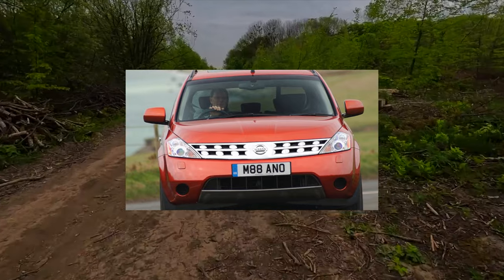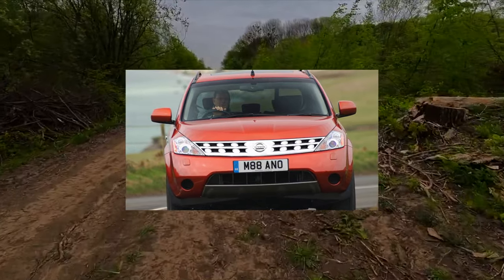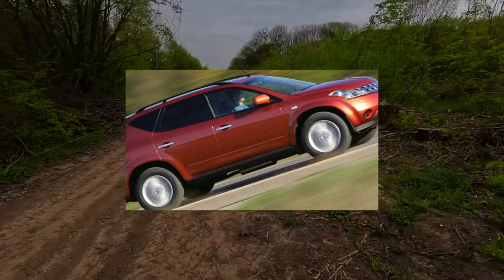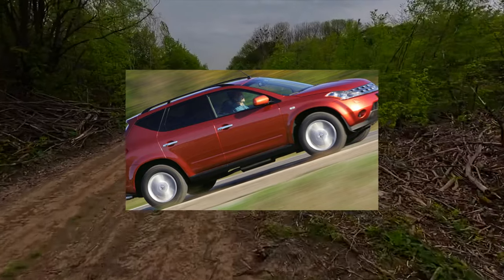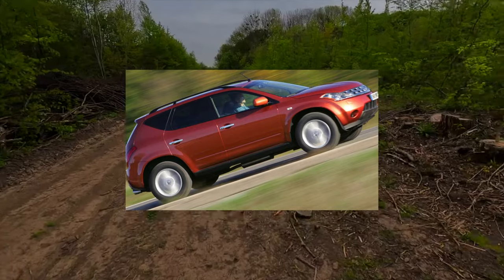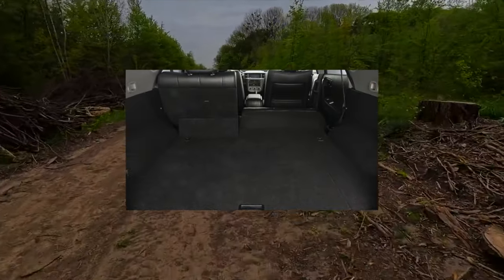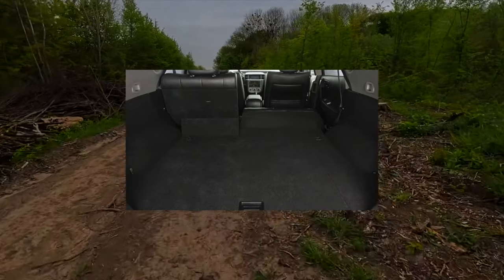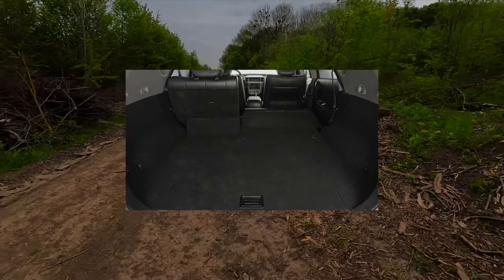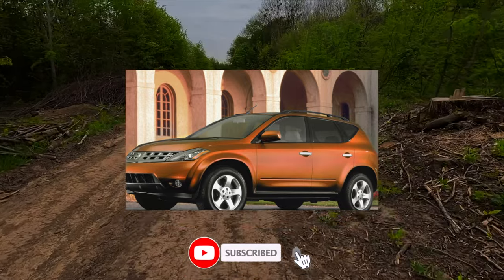The only engine on the Murano is the 3.5-liter VQ35DE with 231–265 horsepower, which is often touted as almost the best engine of our time. Its undoubted advantages include excellent weight, size indicators, and power — only 140 kilograms for a motor with a capacity of 230 to 280 horsepower. The resource of the piston group on many cars exceeds 300,000 kilometers, and there are even examples of runs under a million.